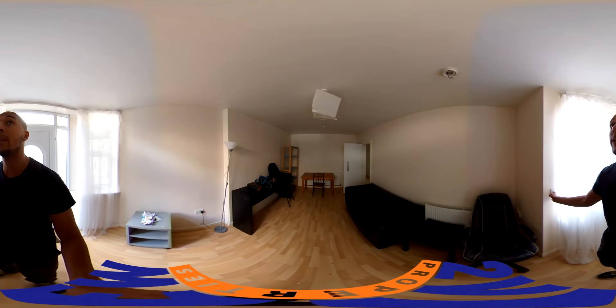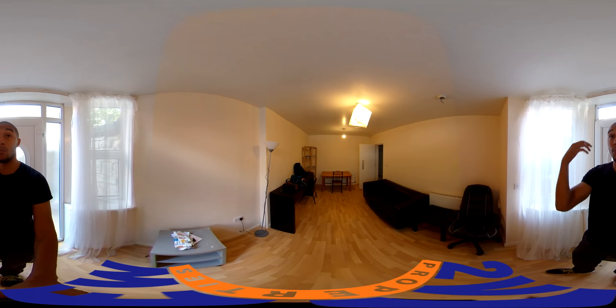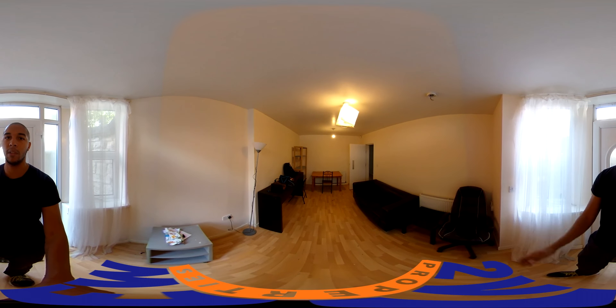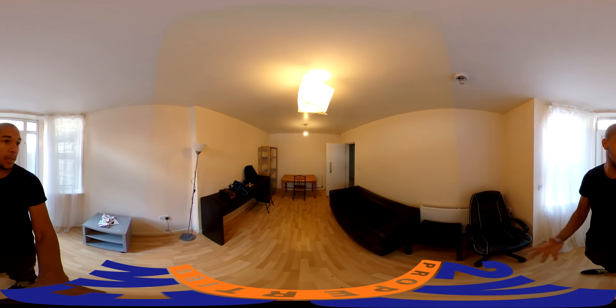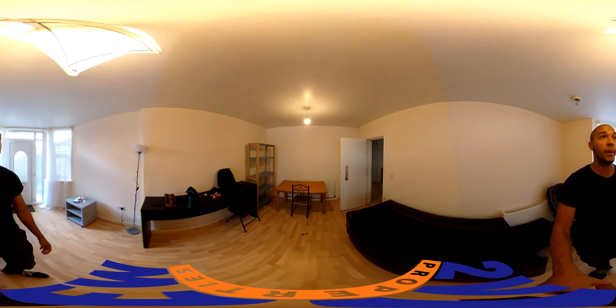Ignore all the stuff on the left, it's just some filming equipment that I've brought with me. I'll just pop the light on here. So this is the entrance — obviously it's a living room, a bit of a dining space too. Really spacious. I don't know if you can hear the echo, but it just kind of helps show the size. There are a few different layouts you could have to this room. Yeah, spacious.